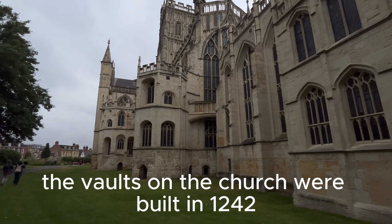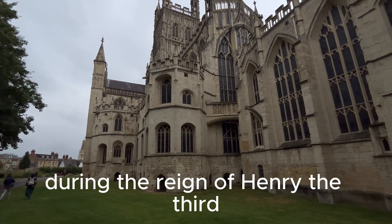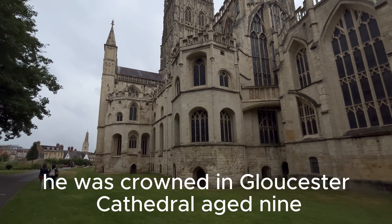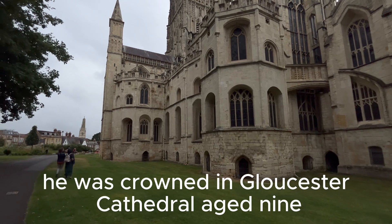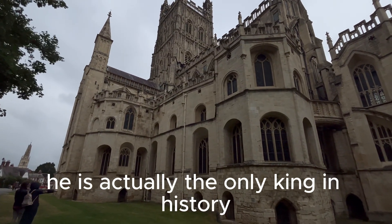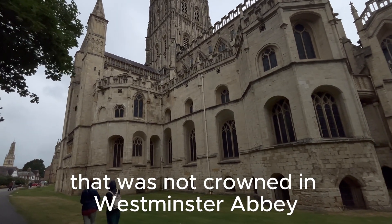The vaults on the church were built in 1242 during the reign of Henry III. He was crowned in Gloucester Cathedral aged 9. He is actually the only king in history that was not crowned in Westminster Abbey.